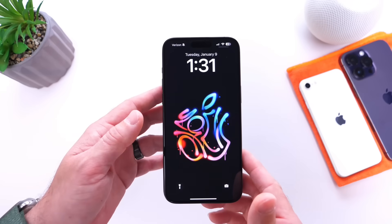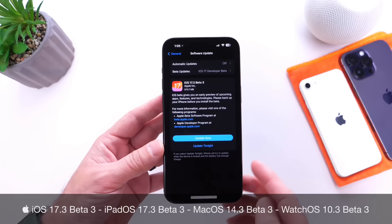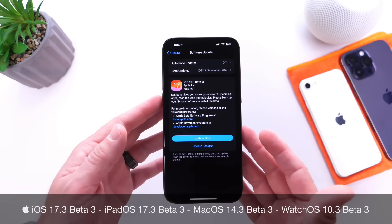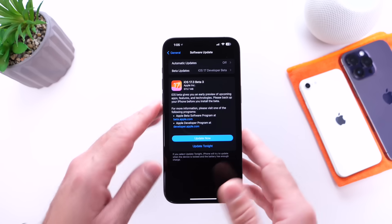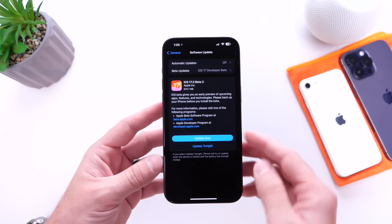Apple has officially released iOS 17.3 Developer Beta 3. Apple last week released Beta 2, which was a bit of a rocky start — it was sending a lot of devices into a constant boot loop and into recovery mode. Apple never re-released Beta 2; rather, they released the third beta this week.